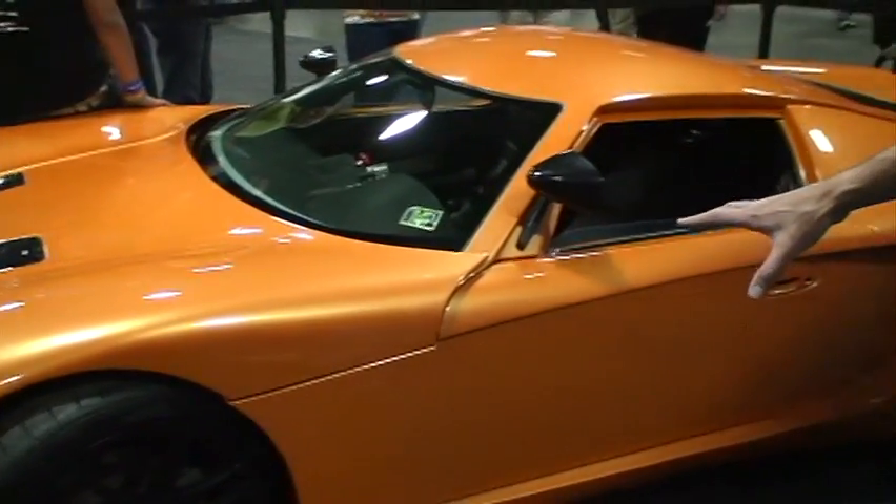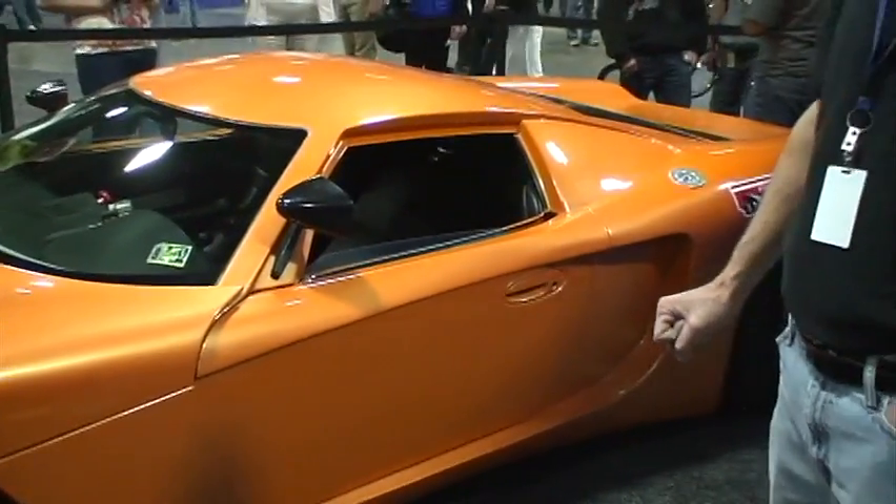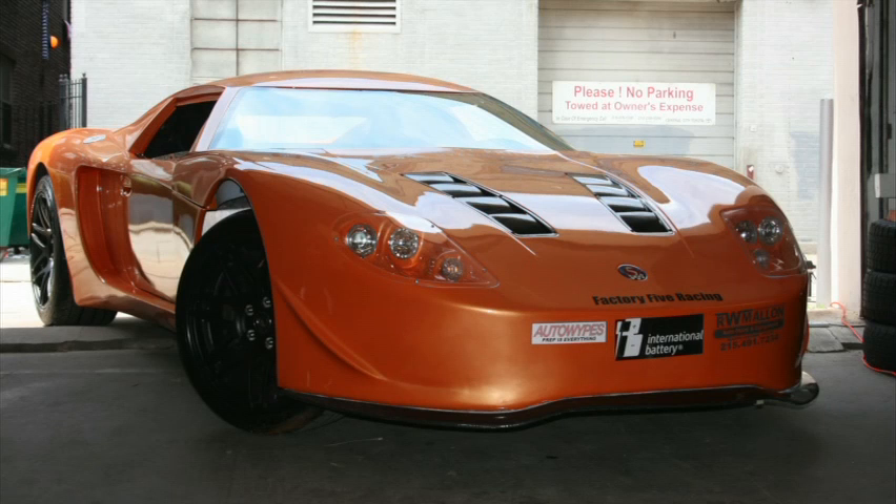It's a steel tube chassis, a fiberglass body, it's rather aerodynamic. This is built by high school students.